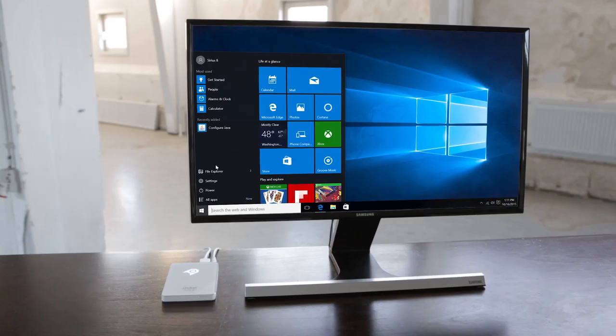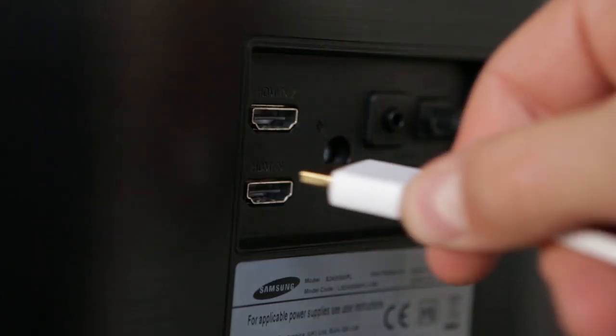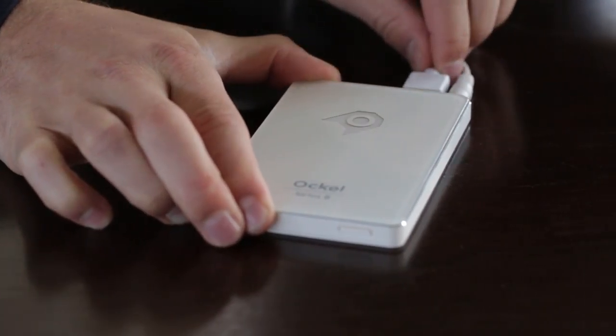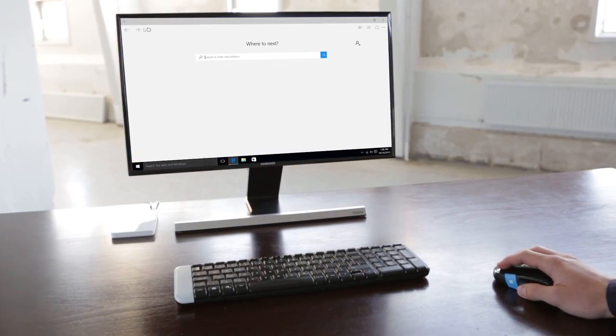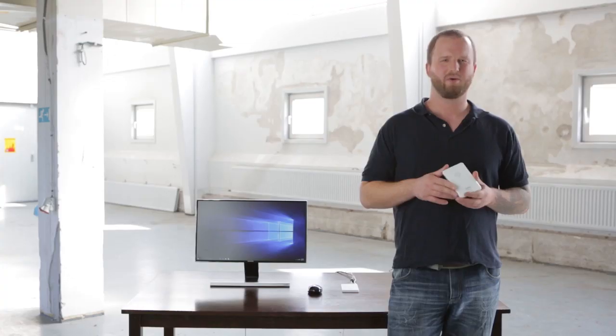You can use the Series B wherever you want. All you need is an HDMI screen and, optionally, a mouse and/or keyboard. The millions of Windows 10 applications take care of everything else. Whether you like to watch a movie, surf the web, play a game, or have to work — the Series B handles it all.